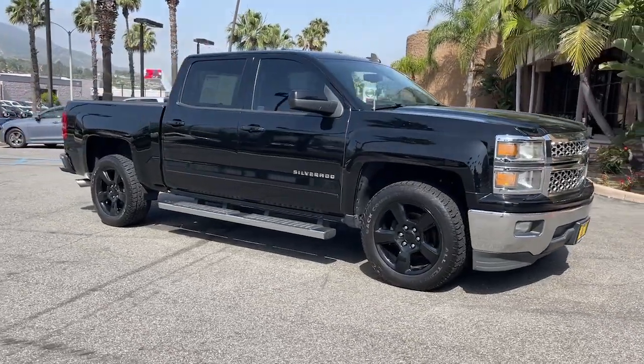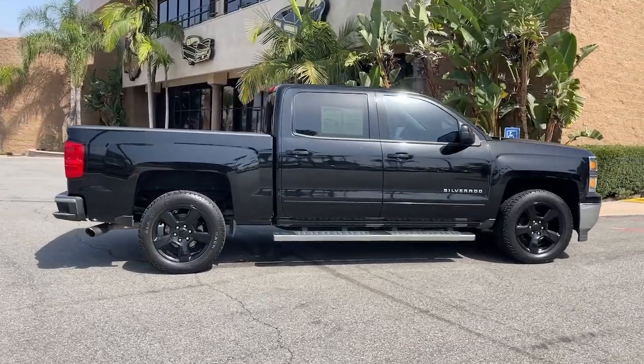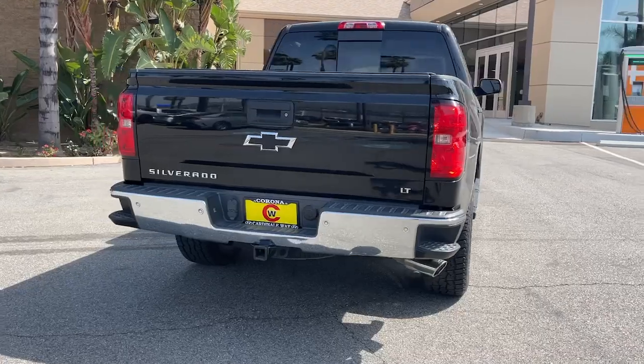Get into a car with value. 2015 Chevrolet Silverado 1500. This vehicle is an outstanding buy with fewer than 120,000 miles on the odometer.